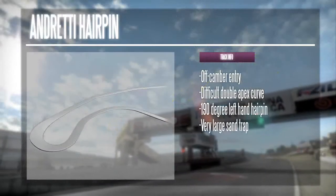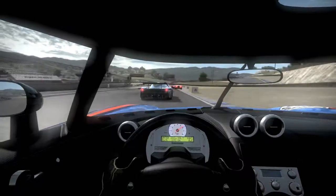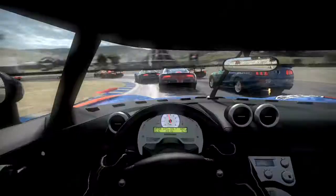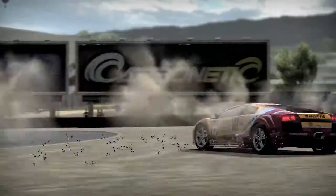Right from the get-go, you'll face a challenging turn. The Andretti Hairpin is a little sharper than the standard 180 degrees. Start braking early and approach from the far right. Swing your left side tires on the rumble strip through the apex before drifting back to the right on your exit. Overshoot this hairpin and you'll be in the dirt.